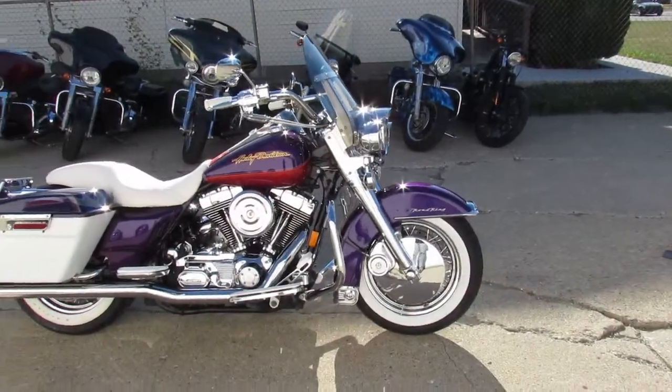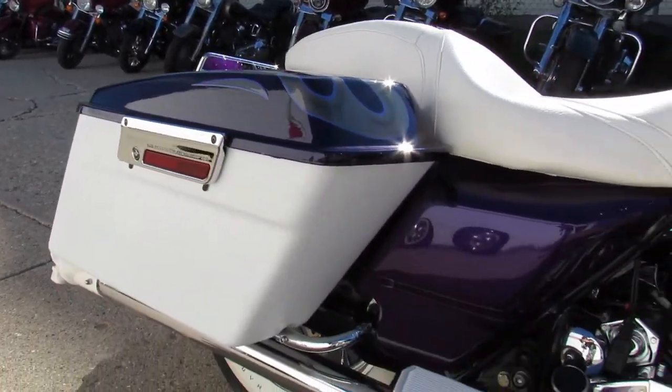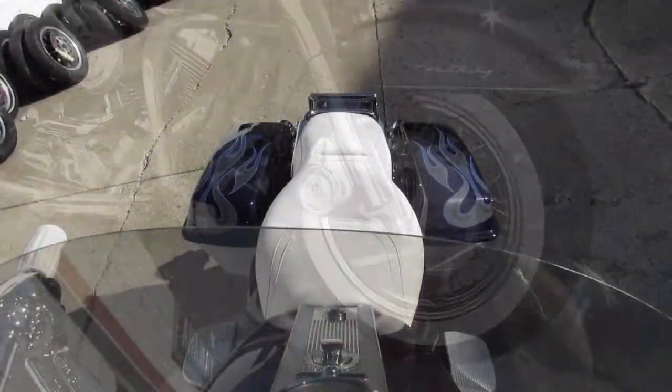Super clean bike and no expense spared on this one. It's got the chrome front end with the fat whitewall, chrome laced wheel, beach bars, chrome switch housings, chrome levers, the motor's dripping in chrome, and it's got Vance and Hines exhausts.